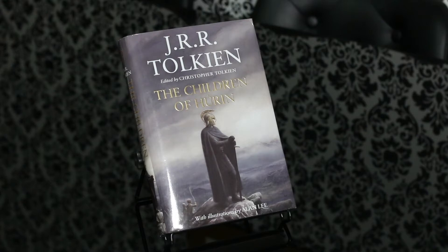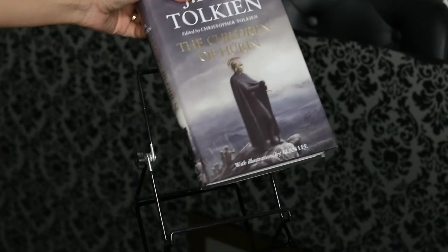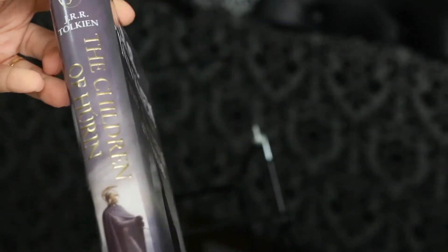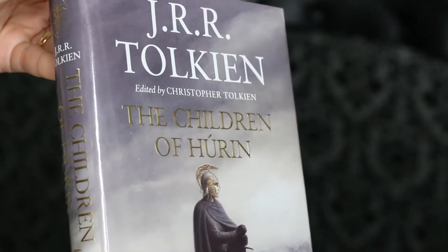Hi everyone, this is the standard hardback edition of The Children of Húrin. I find the standard hardback edition satisfactory, so I don't have plans to buy the deluxe slipcase edition in the near future.